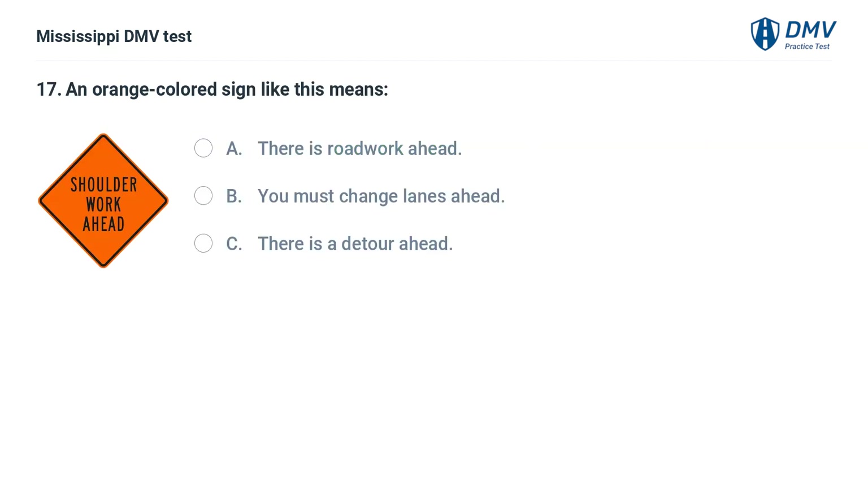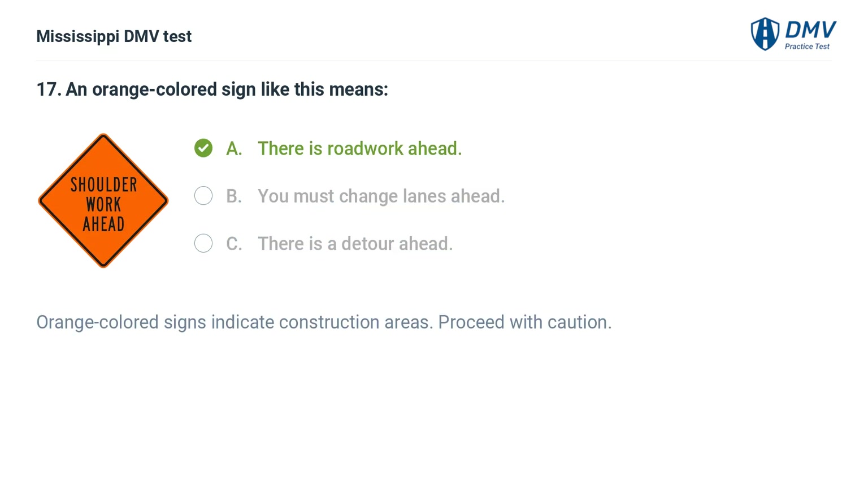An orange colored sign means: A. There is road work ahead. B. You must change lanes ahead. C. There is a detour ahead. Answer: A. There is road work ahead. Orange colored signs indicate construction areas. Proceed with caution.